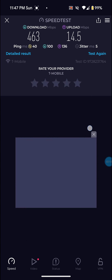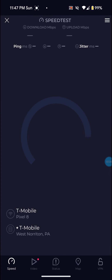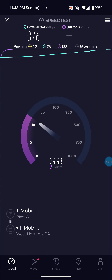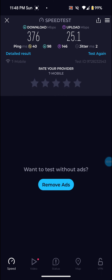So a really good one on this one — 463 on the download, 14.5 on the upload, and then 40 ping.